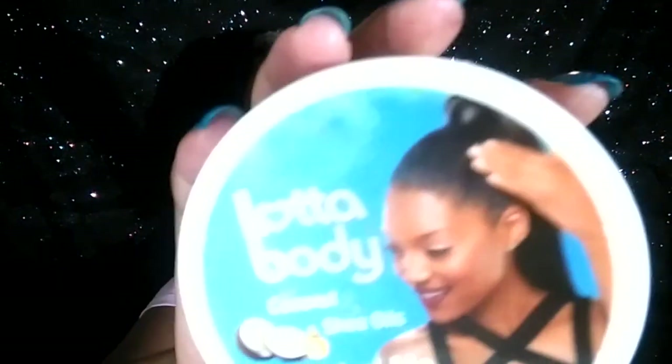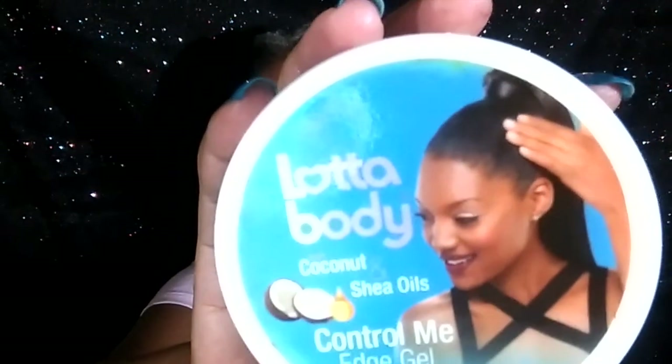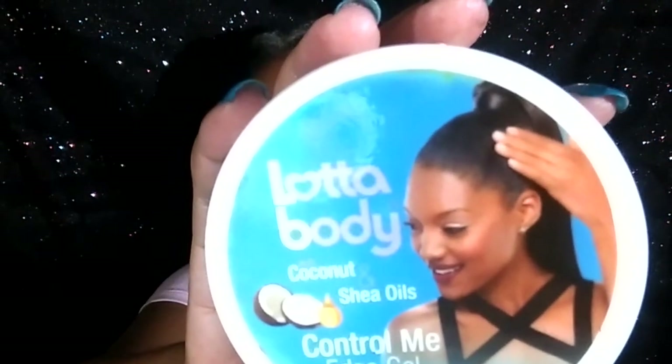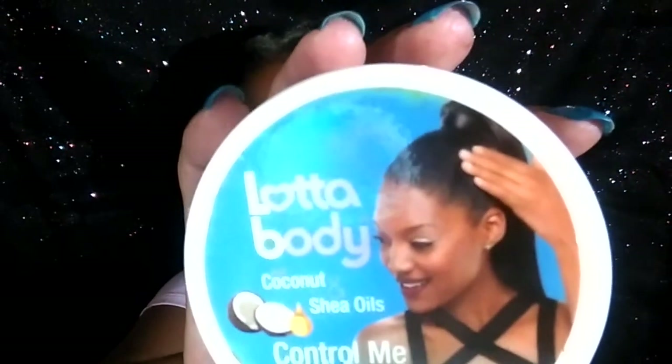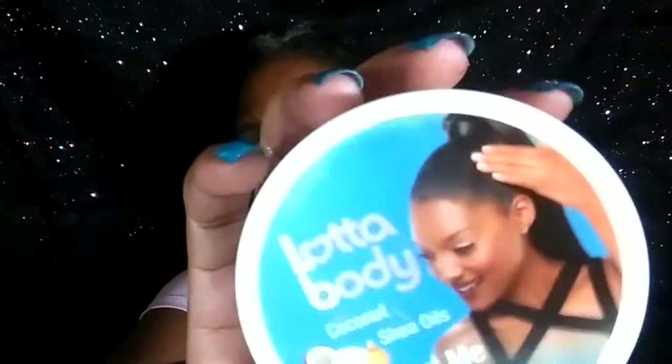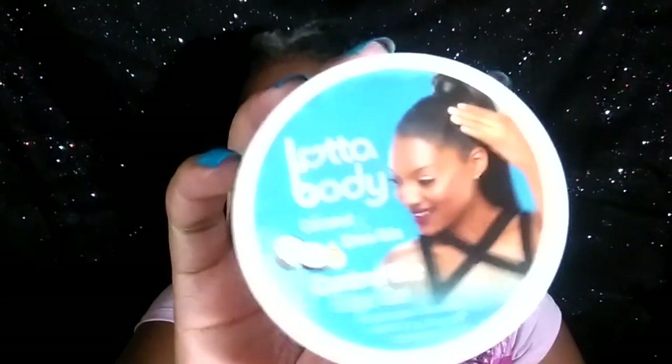This is something else that I like. I got this from Curl Kit and I really like this stuff. I have coarse hair and it worked pretty good. I don't really care about having my edges slicked down — I just want them to look nice, cute, and neat. This is the first edge control gel that I've ever used. I've purchased another one since then, not this brand, but another one.